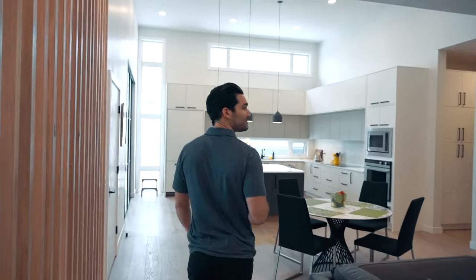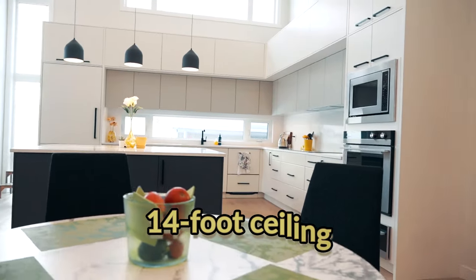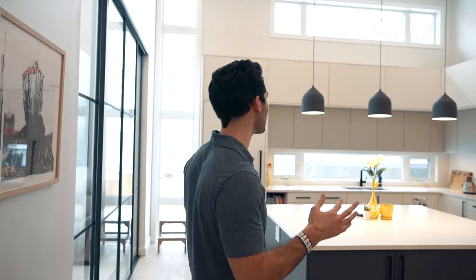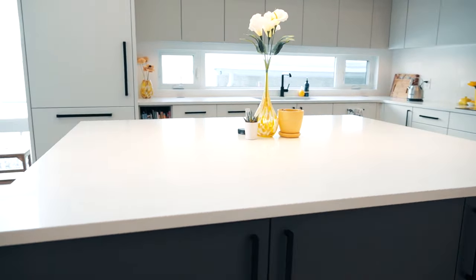One of the focal points of the kitchen is the 14-foot ceilings with massive huge cabinets completely wrapped around — custom everything. Custom quartz, as you can see in the back, as our backsplash.